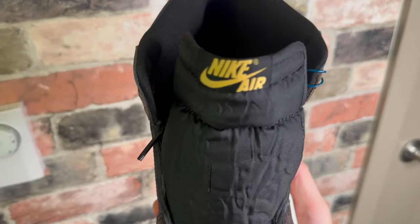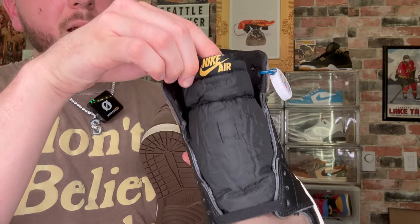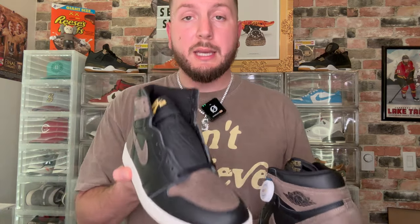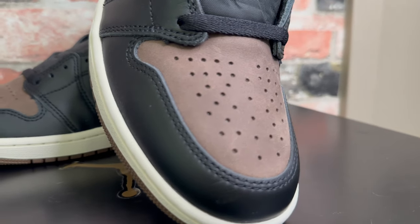The tongue is your standard nylon black tongue — nothing too special about it — but one thing I really like is the gold accents. The gold Nike Air is just a really nice touch to break up the monotony and the monochromatic look. As I'm inspecting this more, I do not see extra laces, so it looks like the only laces you're going to get are the factory black laces. It would have been nice if they put a gold lace in there, but Jordan Brand just went super simple with black laces and black uppers.